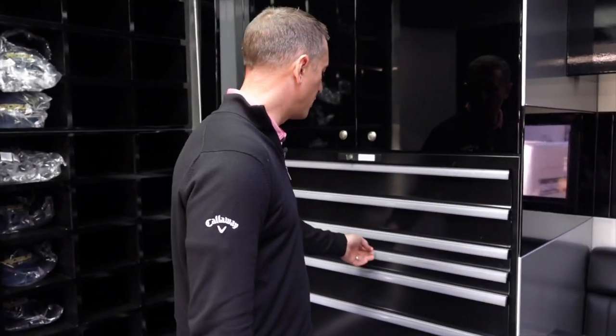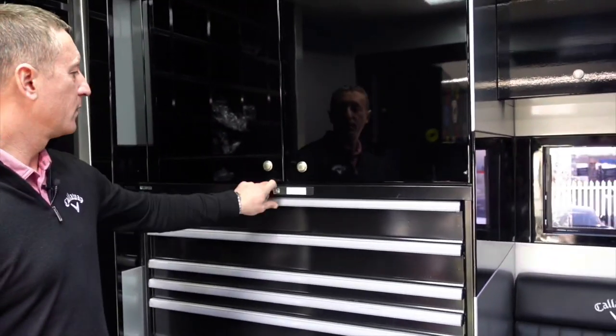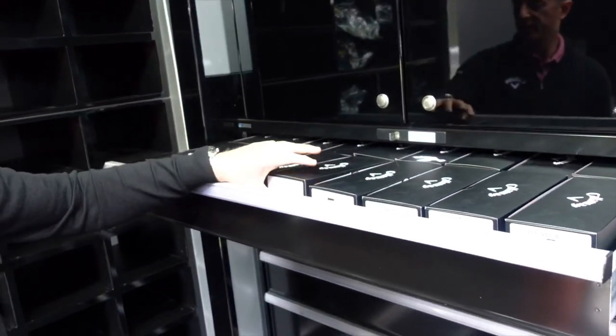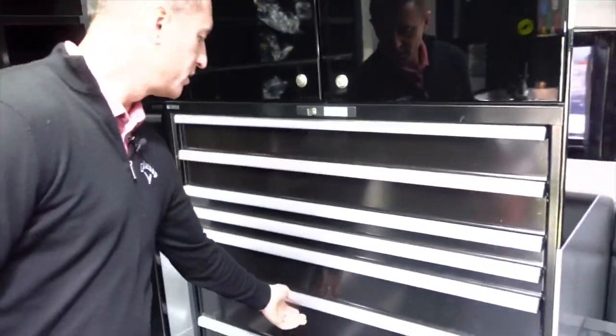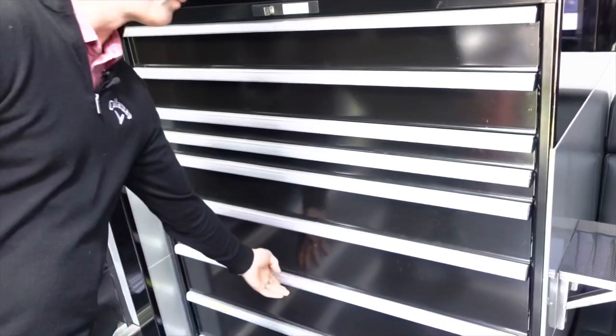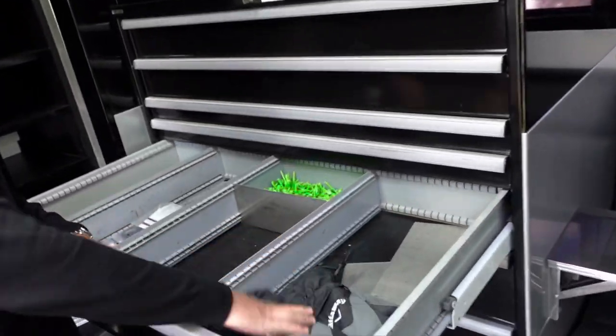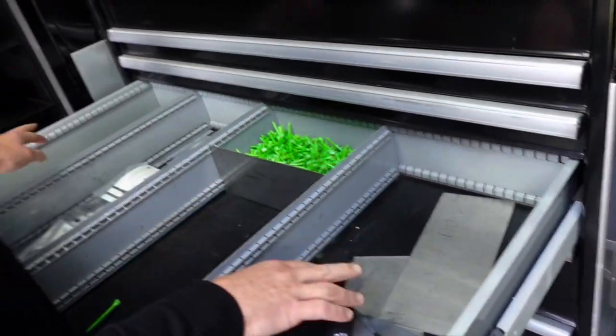Everything else is just kind of quick — spare gloves for players, spare towels, spare golf balls. This is like golfing heaven for me. Normally in here we have mitts, snood, bobble hat — just a few just in case we go somewhere and it's cold.